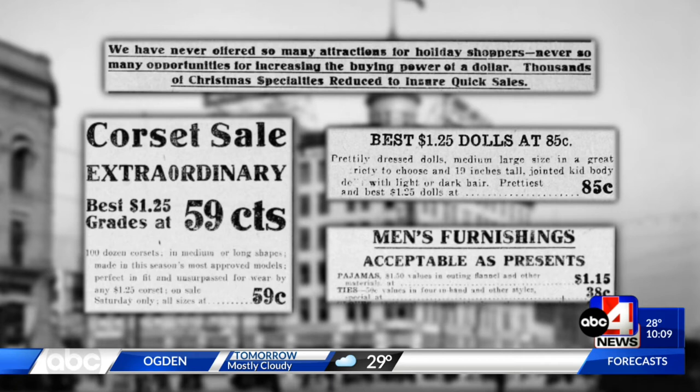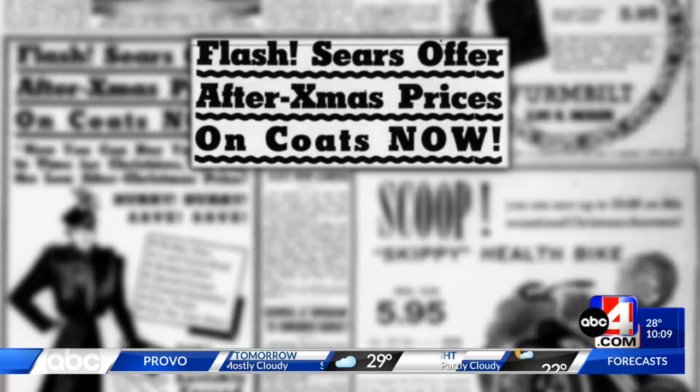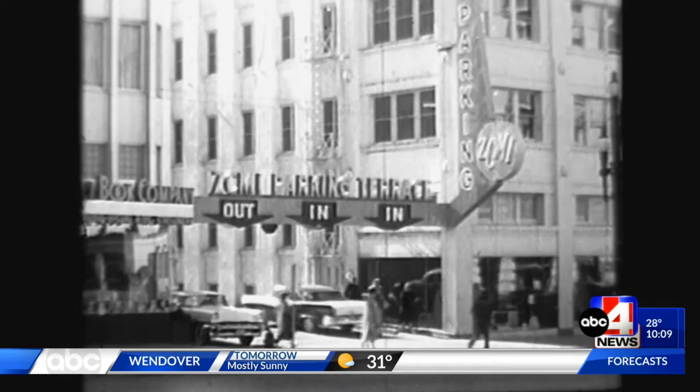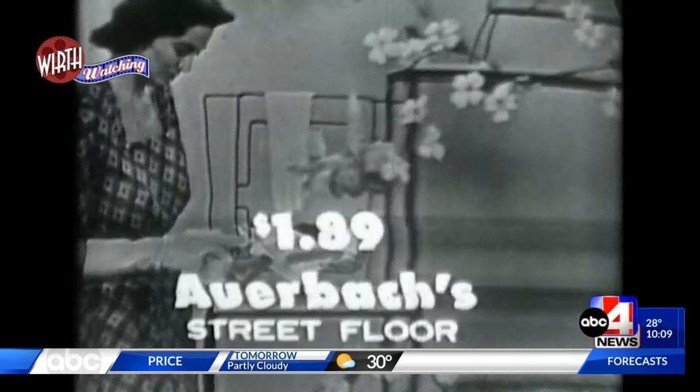There were perky frocks at ZCMI, and a merrier Merry Christmas. But Sears had the best deal — 'Why wait till after Christmas to buy gifts? Group 4 coats for $8.88.' Whatever Group 4 is. So holiday shopping times come and go, but the rush is still the same, especially before there were malls or the internet. And nowhere were those sidewalks more crowded than along 3rd South, the department store district, where you had Keith O'Brien, the Paris, and Arbach's on the corner. Grab your partner, turn around, bring the kids, come on downtown.